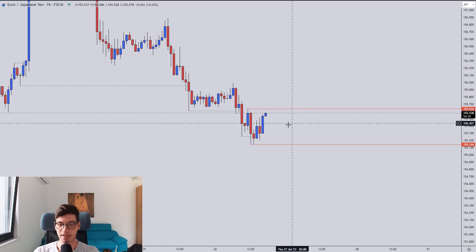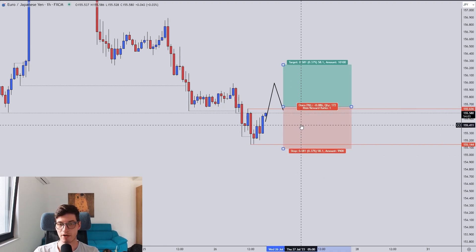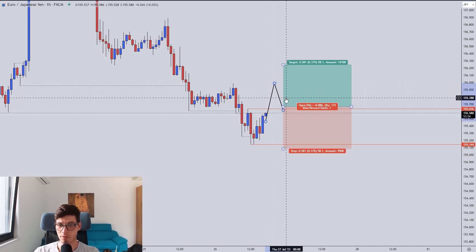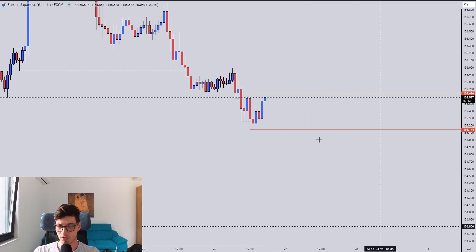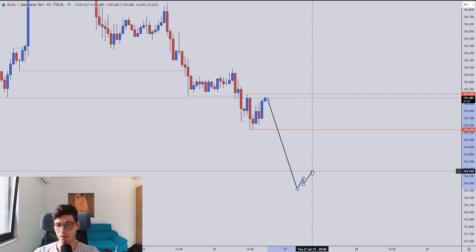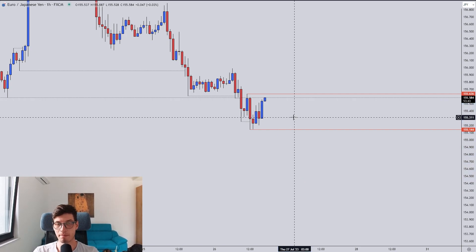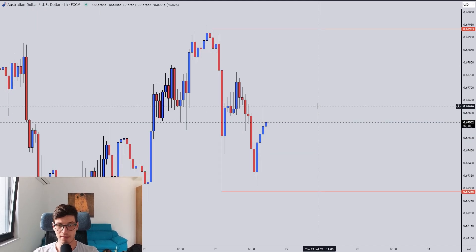That's the highest probability setup I can see right now. I would take a reversal if it's clean — no momentum shift, no wick on top, strong momentum going up. I would take a break and retest setup like that. Price can also go down, in which case I'd look to sell, but that's not as high probability. Best bet is if the price goes up — I will be looking to buy.